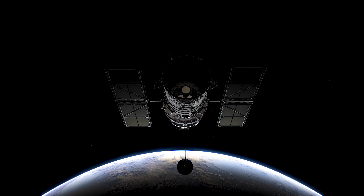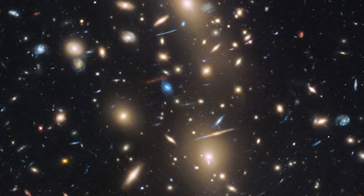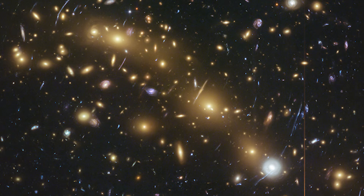This cluster was observed as part of the Hubble Frontier Fields program. That program aimed to image six galaxy clusters with some of the deepest Hubble observations of a galaxy cluster that have ever been taken. These are incredibly deep images — some of the deepest images that we've ever had.